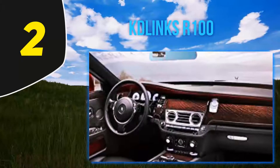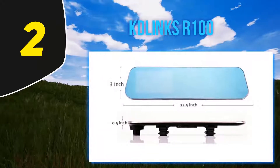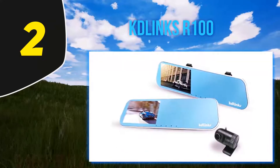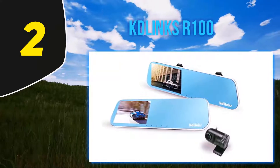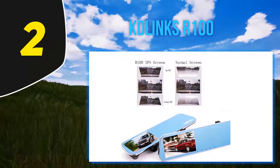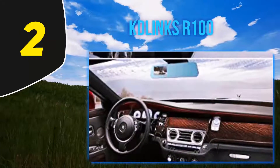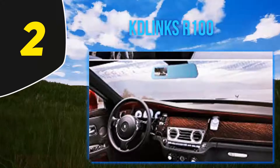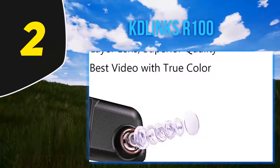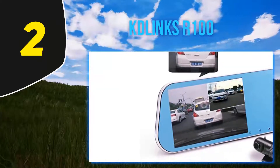Coming in at number 2, the Clinks AR100. We always prefer quality over brand name or expensive products, and this time we have a proper combination of both. The Clinks AR100 mirror dash cam comes with lots of excellent features and decent technologies, with a trendy and stylish design that fits the budget.